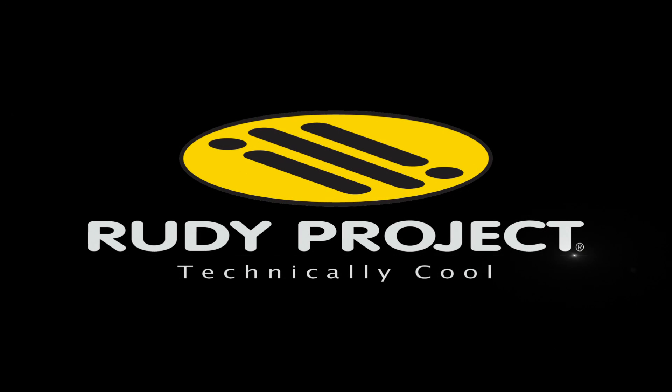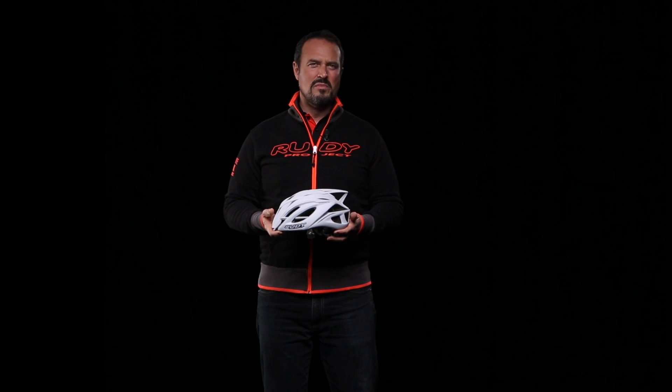Rudy Project. Elevate your performance. Our commitment to increasing the performance of athletes can unquestionably be seen in our line of bicycle helmets.